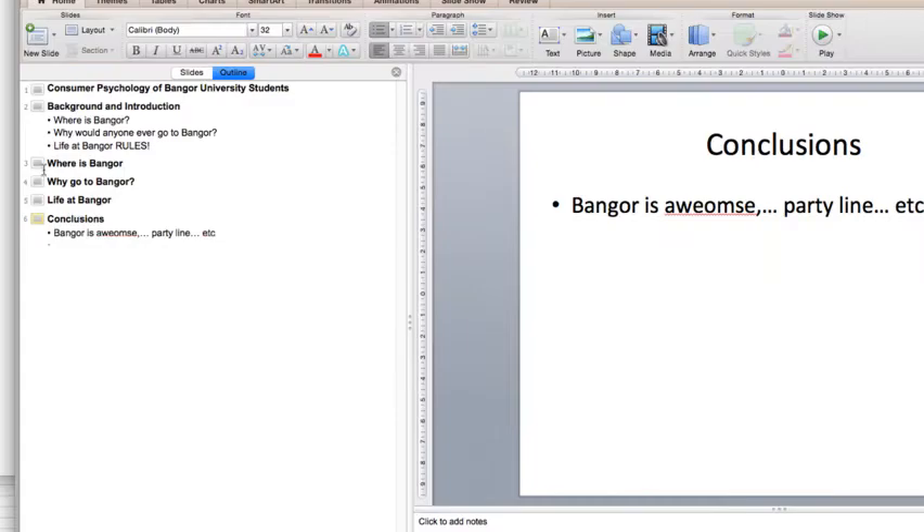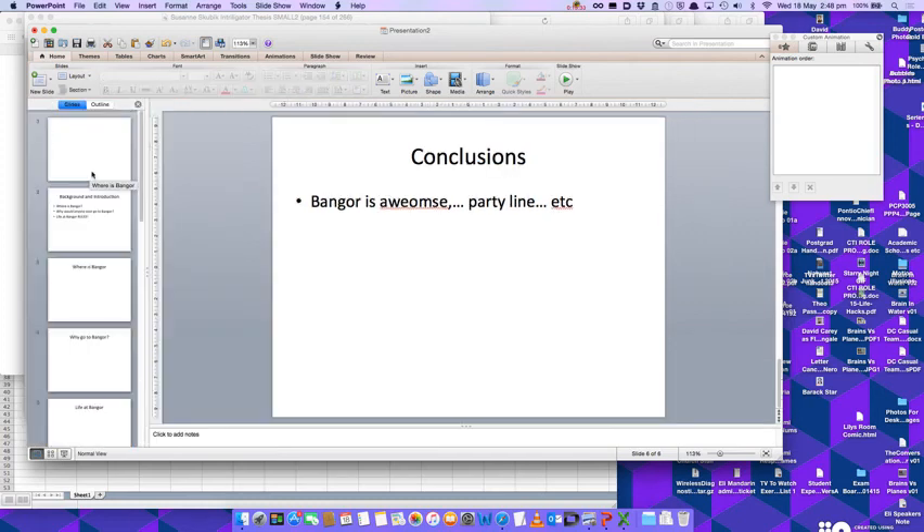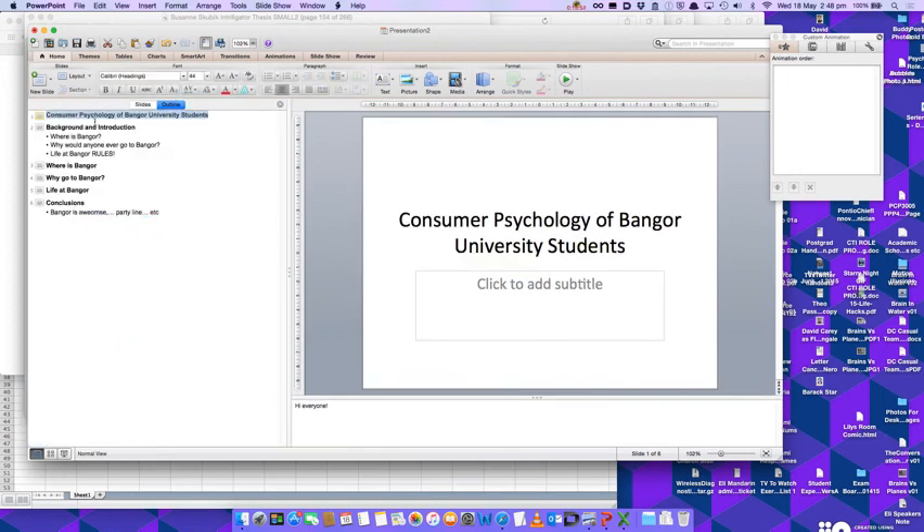For you it would probably be more like methods, introduction, background. If you go to slide mode now, you can see it's very kindly created all these little slides. That's the first thing I wanted to show — you can use outline mode to really quickly make the bare bones of your presentation. If you have an outline in Word, or a table of contents from your thesis, you could paste that into outline mode and it'll immediately make a slide for each item.